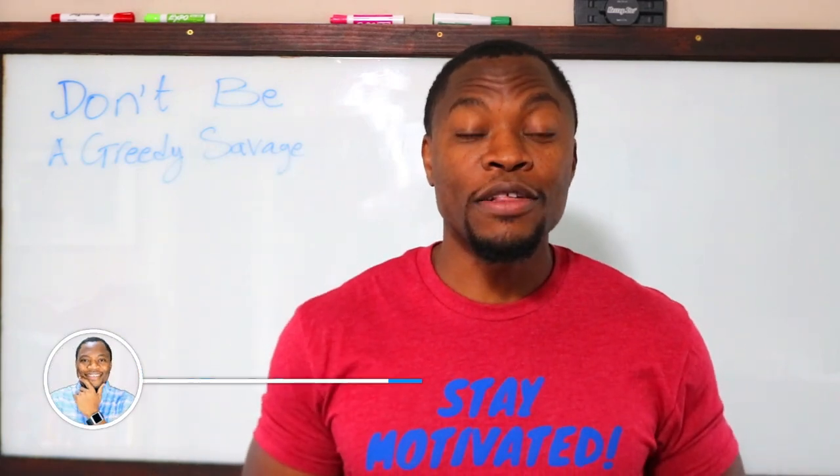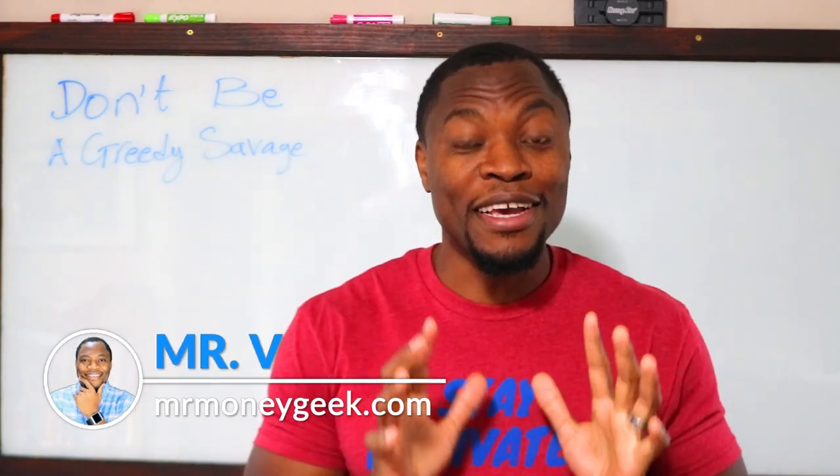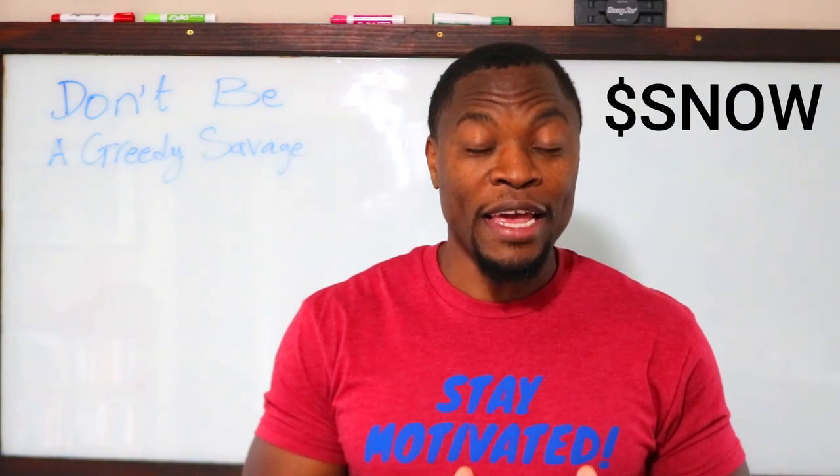No, no, no, no, no. This is crazy. What's up, Money Geeks? Mr. V here. Welcome to another video, guys. So in today's video, we are going to take a look at Snowflake.